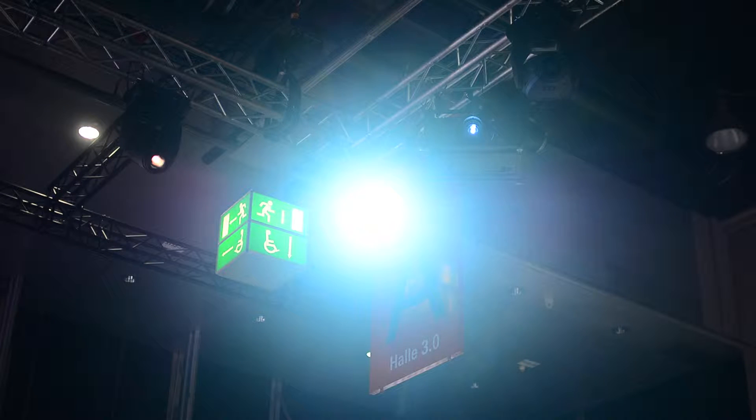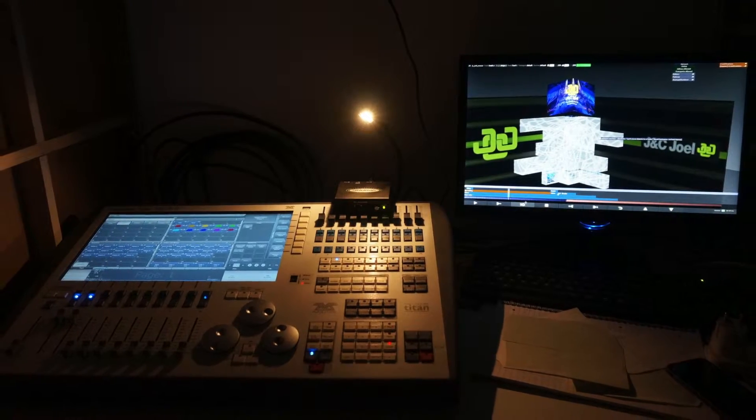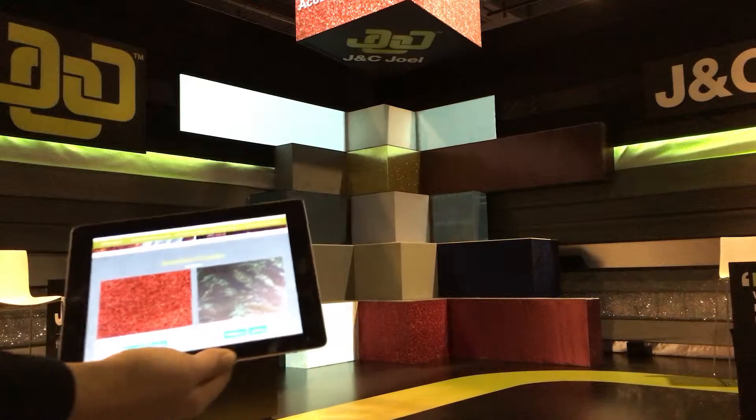I'm Michael Edwards, a second year visual production student at Backstage Academy. Jane C. Joel approached us to be involved with the design and production of their stand at ProLight & Sound in Frankfurt. This was the perfect opportunity for us to put our visual production skills to the test.